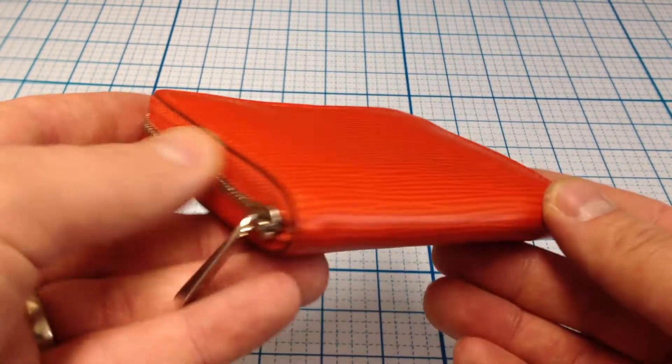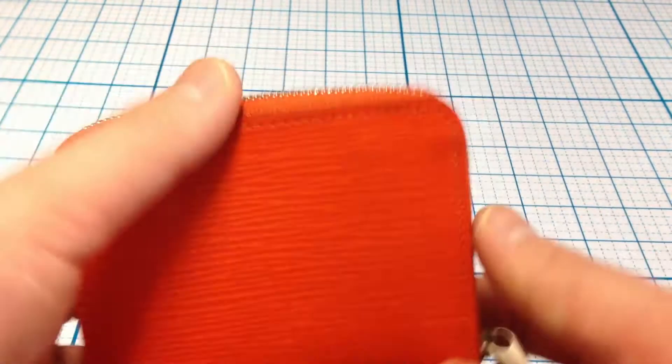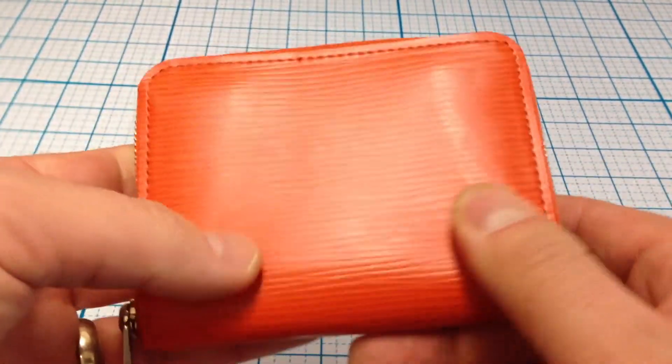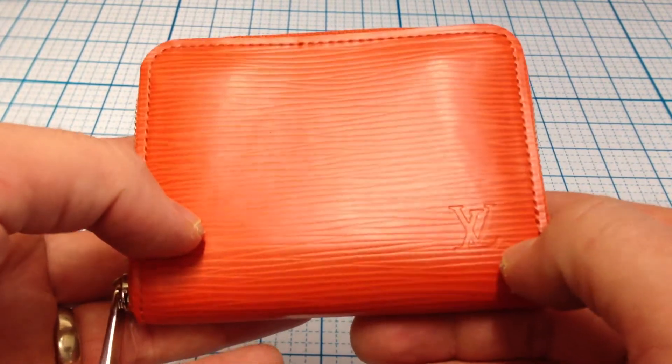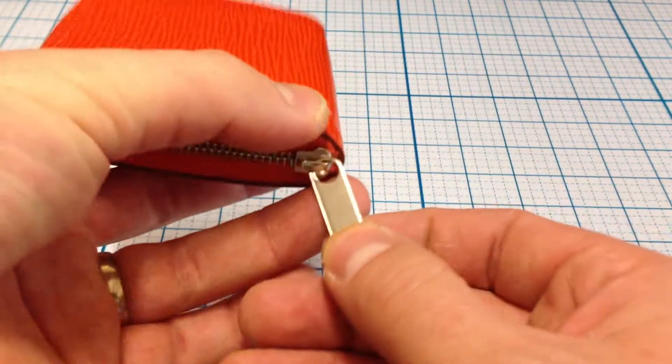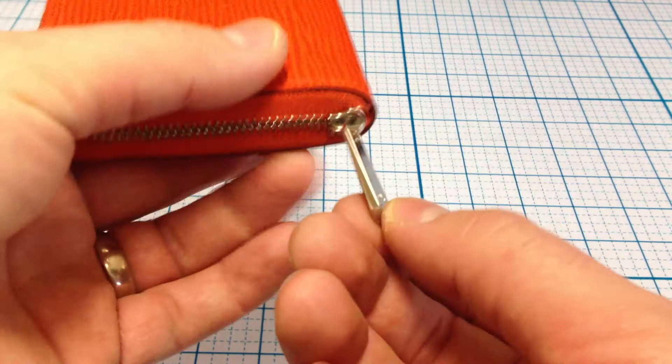I bought this at an auction here locally in the Salt Lake area. It has the LV logo marking there and also on the zipper pull.